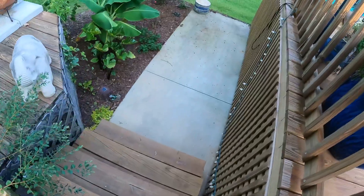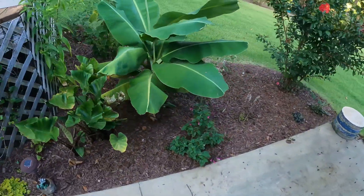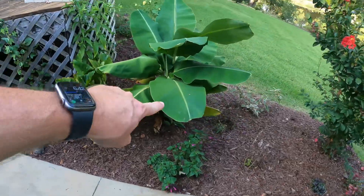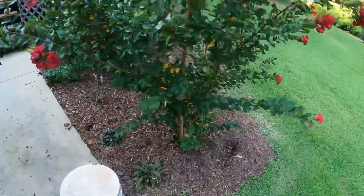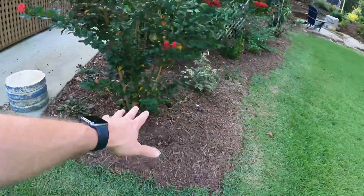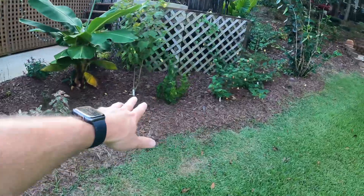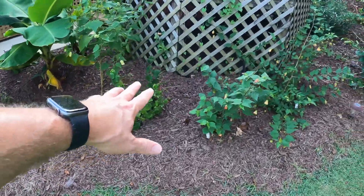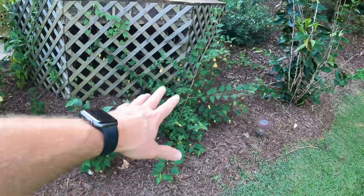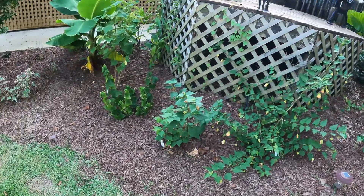Now we've got to walk down the steps and around to the next one. But since we're passing by it, this is the bed that we did a video on probably a week, week and a half ago — where we came down and fertilized and remulched. It still looks great, and everybody is reacting really well to that fertilizer we put down. Got a lot of flowers and the plants just look greener and healthier already.